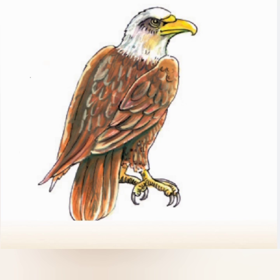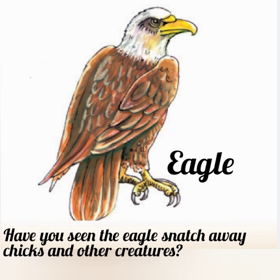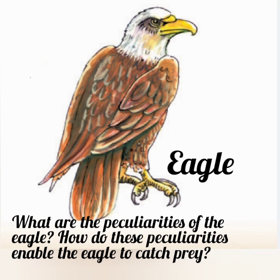Okay dears, do you know this bird? Which bird is this? Yes, this is an eagle. Have you seen the eagle snatch away chicks and other creatures? You have to find out what are the peculiarities of the eagle and how these peculiarities enable the eagle to catch prey. Okay, thank you.